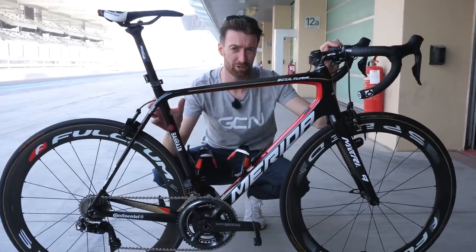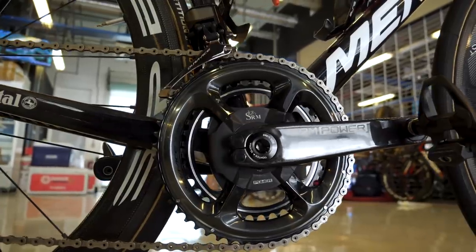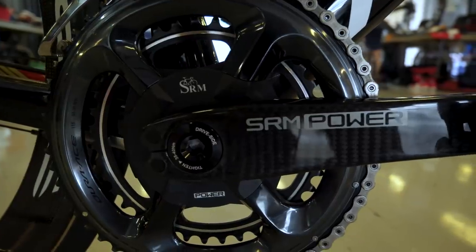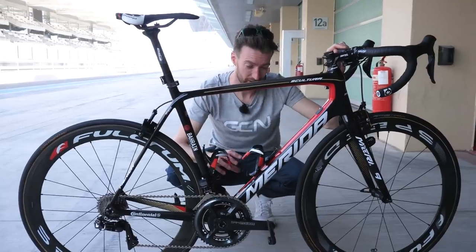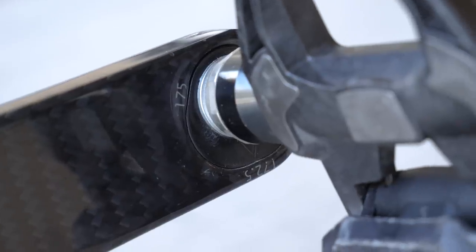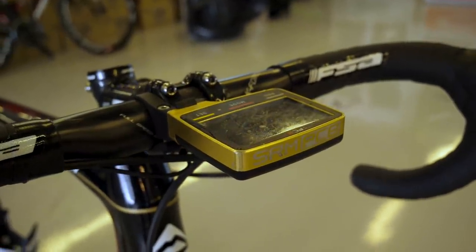One of the few teams still using SRM power cranks is Team Bahrain Merida. When we checked in last year at Dubai they were using THM crank arms, but they've changed this year to Look. This is a recent collaboration with SRM, and the unique thing about these cranks is tri-lobe technology, meaning you can have three different crank lengths — 170, 172.5, and 175mm — with the same cranks. They've also got the SRM PC8 head unit in a rather bling gold colour, which fits the team's theme.